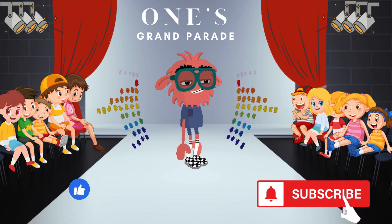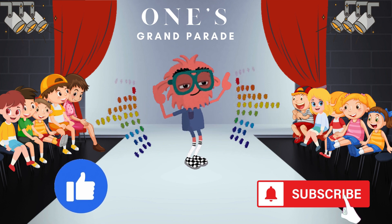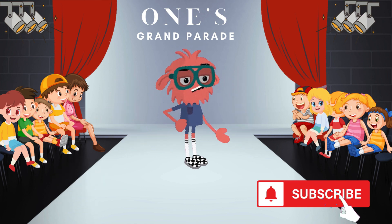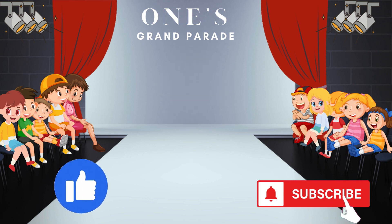Keep exploring. Keep dancing. And until our next parade, happy number creation! If you enjoyed this mathematical celebration, give it a thumbs up and subscribe for more fun and educational parades. Hasta luego, amigos! Adiós!